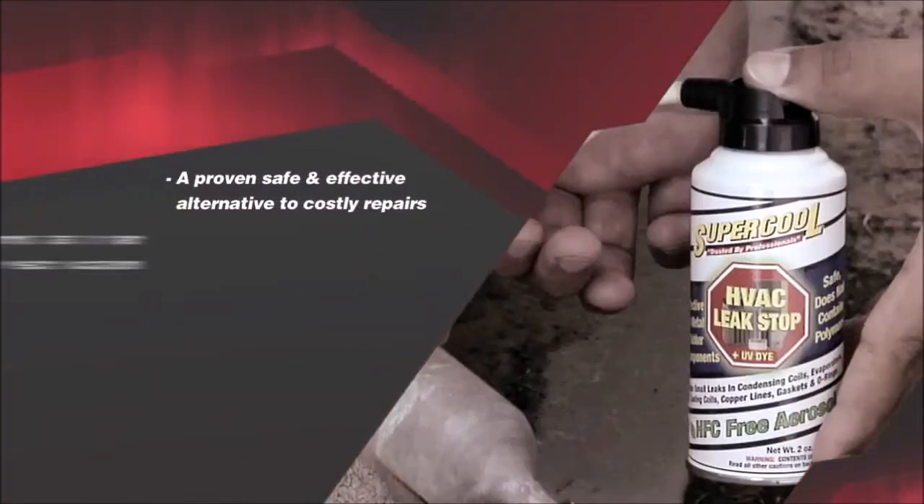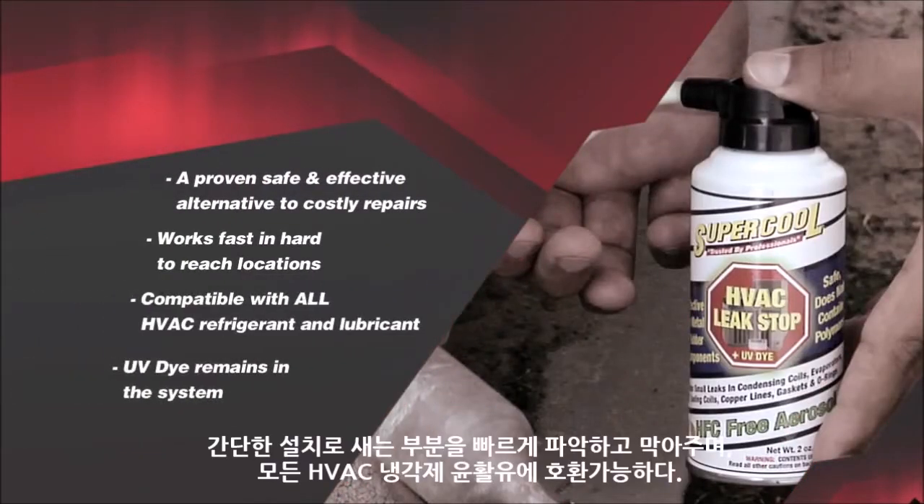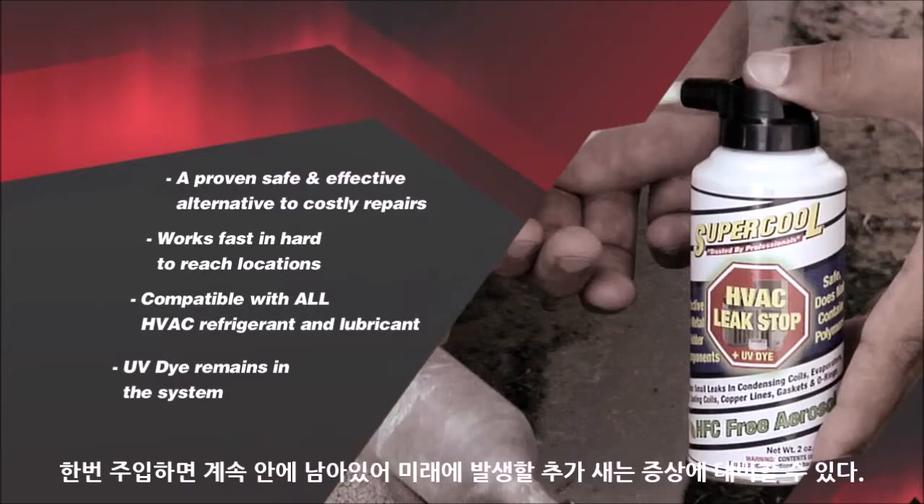Total Leak Stop works swiftly and reliably on corrosive leaks and costly-to-replace components, and stops leaks in hard-to-access locations. The fluorescing UV dye remains in the system for future diagnosis.